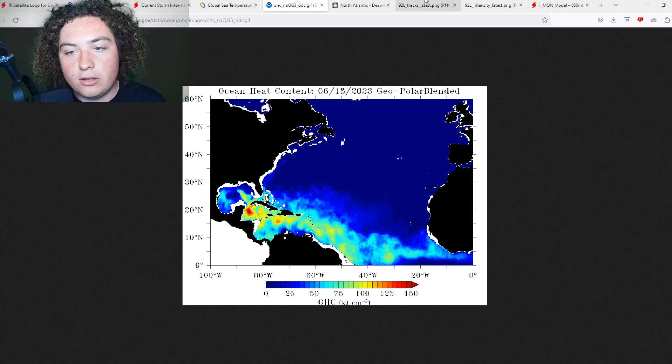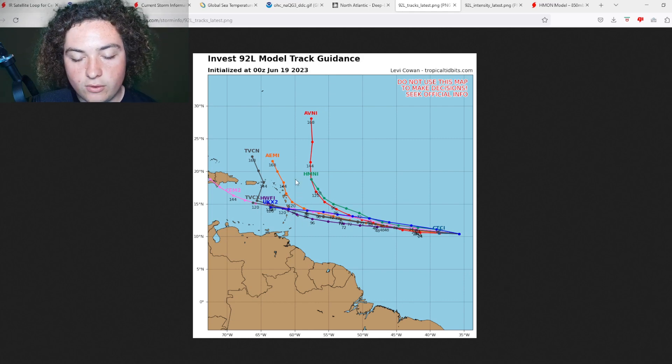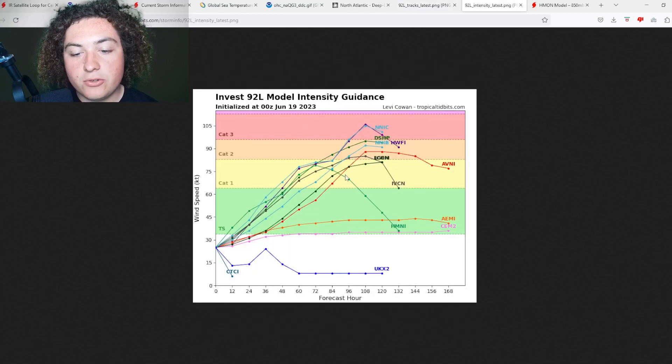Now let's look at the latest track models. The majority still have this impacting the Lesser Antilles. The AMI, which was out to sea at the 18Z run, now at the 0Z has this impacting some of the Lesser Antilles including Guadeloupe. The CEM2 has this hitting Haiti and the Dominican Republic seven days out — I'm taking that with a grain of salt. The HWRF, UK X2, and TVCN have this hitting basically between the Windward Islands.